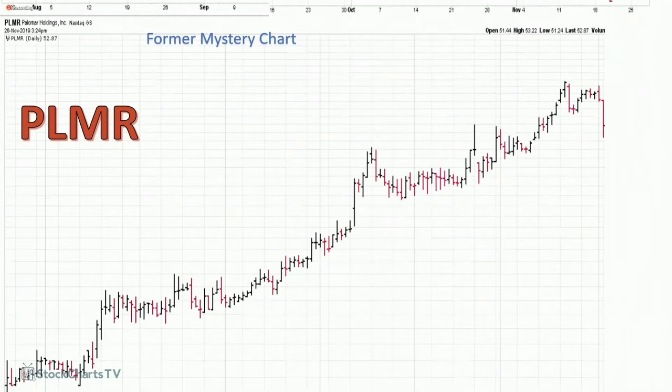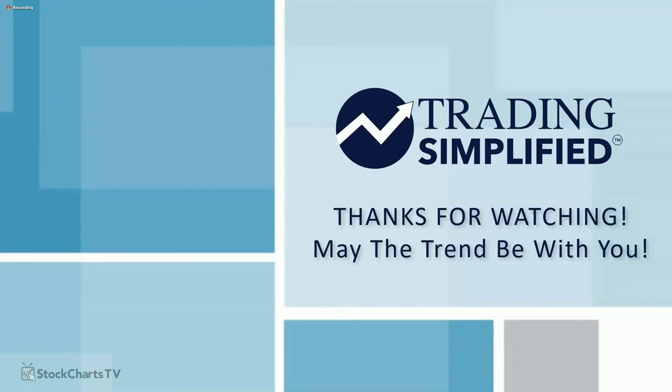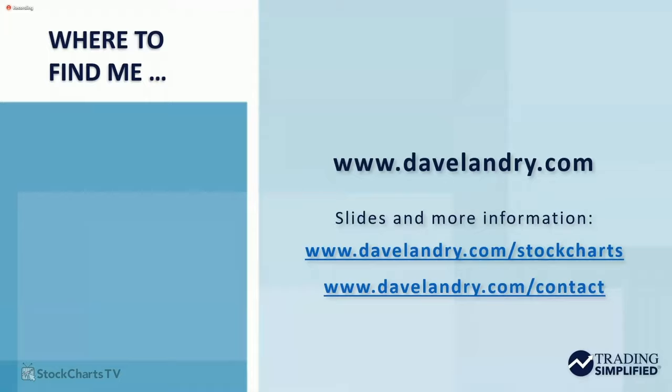That's all for today. I want to thank everybody for watching. There are a couple more we'll get to in upcoming weeks. If you have any questions, you can reach me at DaveLandry.com/contact, and you can also reach me at DaveLandry.com/stockcharts for my slides. Everybody have a great week.